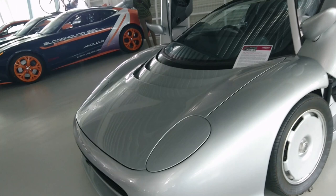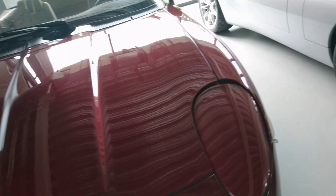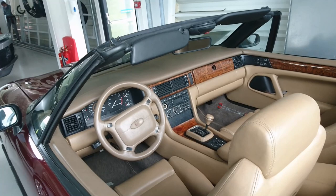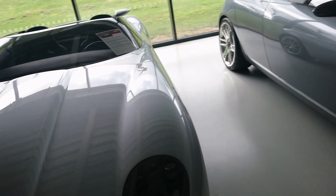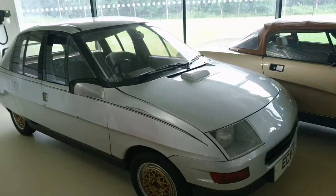Jaguar XJ220 concept car from 1988 - this was the one that had the V12 engine and four-wheel drive, which never made it to production because it all got expensive and went wrong. And of course there's the 1988 Jaguar XJ42 prototype - a convertible version of what was going to be the XJS replacement. Eventually that sort of became the XK. Another concept here - a 2000 Jaguar F-Type concept car, a bit different from the F-Type that actually came out. I think that was 2013.